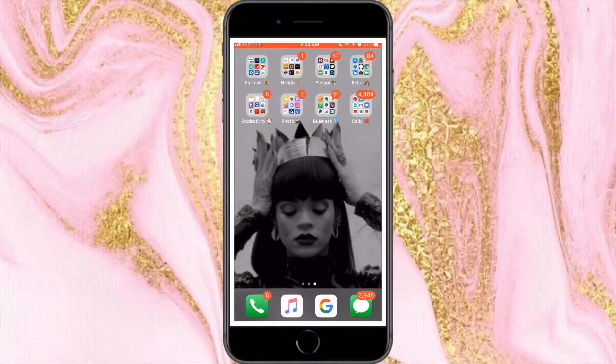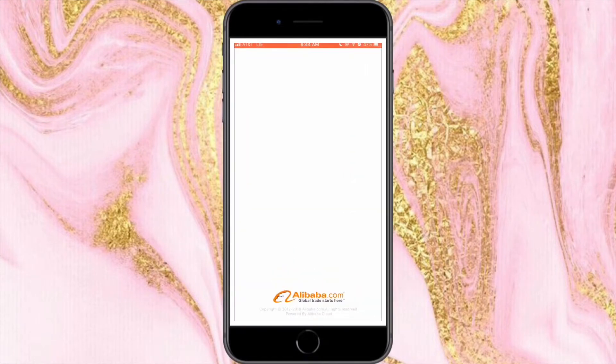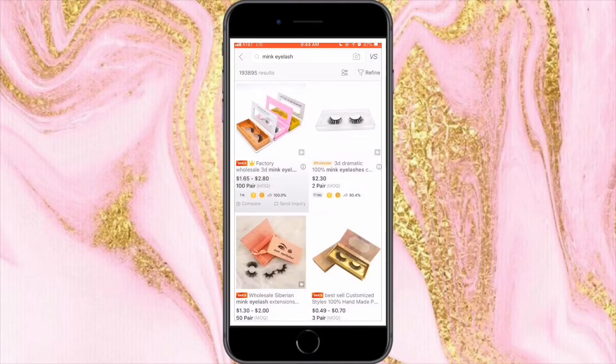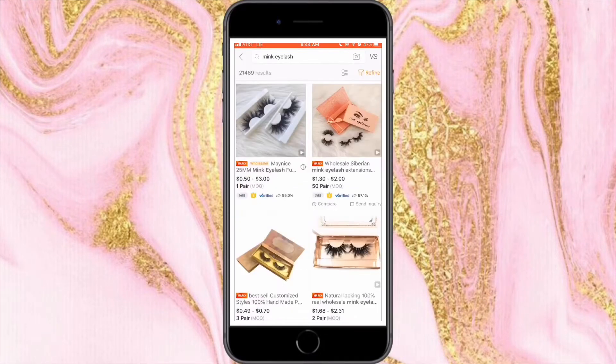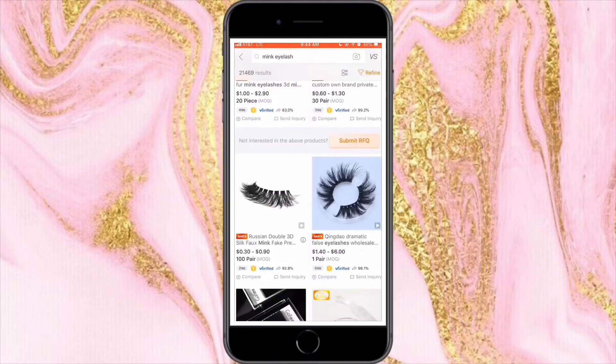I'm going to be showing you guys two methods of how to find a vendor. The first method is through an app called Alibaba. When you go into the app, you're going to go into the search bar and type in what you're looking for — in this case, we're looking at mink eyelashes. The next thing I like to do is go to filter and choose verified supplier, and then you just scroll through until you find something you like.